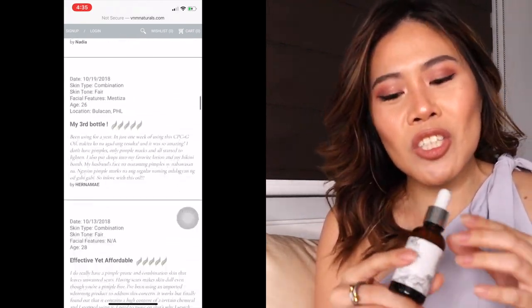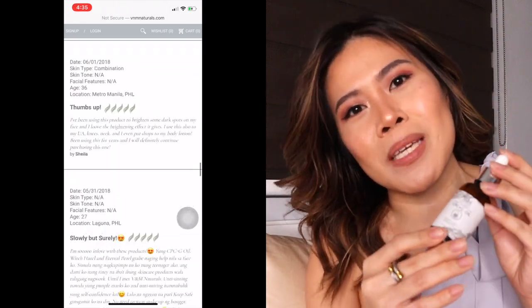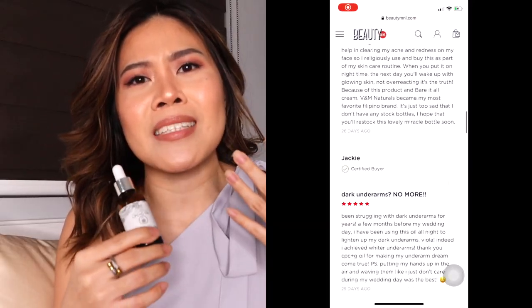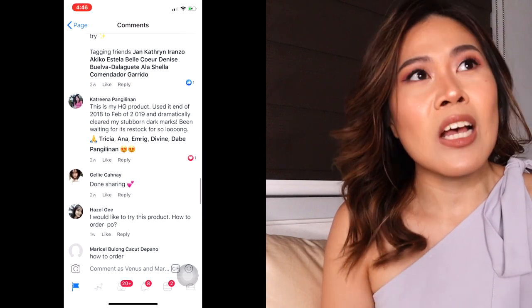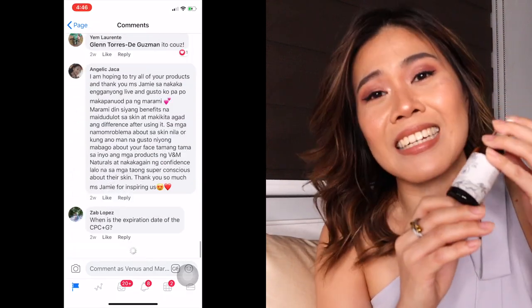And it's just overwhelming how our clients, even friends, would message me about how much this works really well for their skin and brightening their deepest, darkest skin secrets, or even marks and blemishes on the face. It can really lighten those.